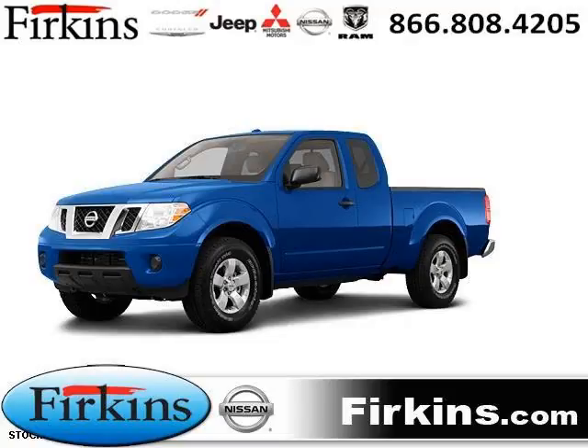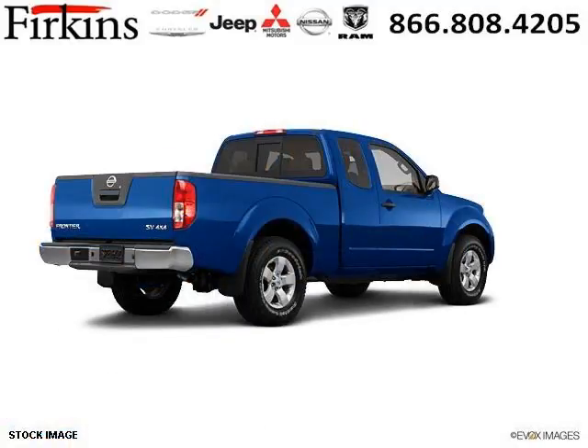Do you want to stretch your purchasing power? Well, take a look at this outstanding 2012 Nissan Frontier. This Frontier would look so much better with you behind the wheel instead of sitting on our lot.